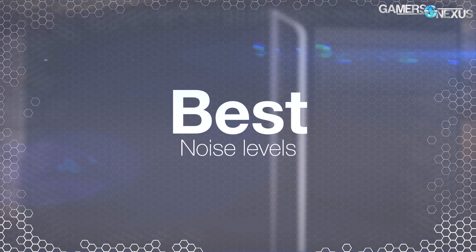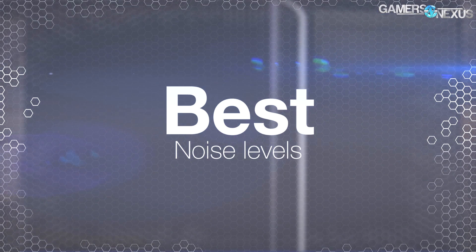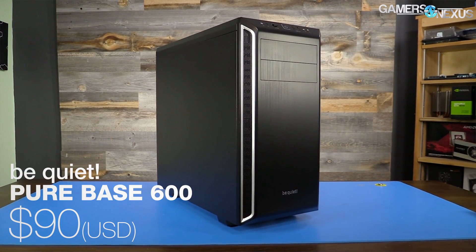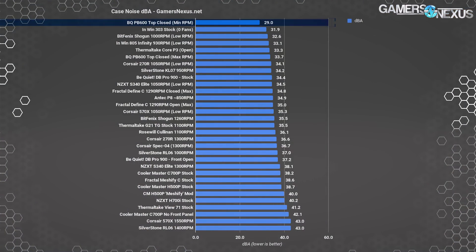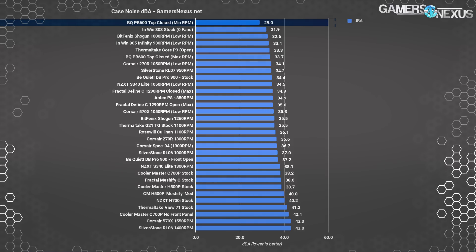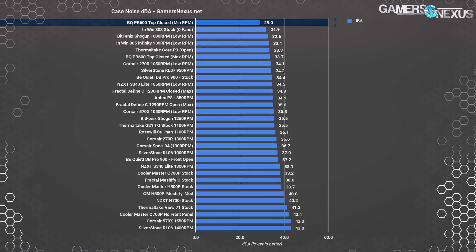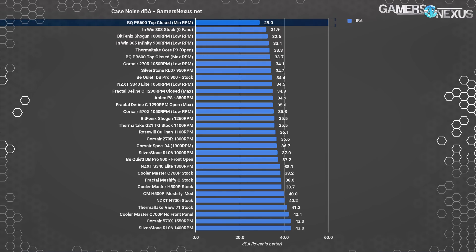In contrast to best thermals, we now look for best silence. The Be Quiet Pure Base 600, coming from an aptly named company, has maintained top-ranking results for the silence benchmarks. At low RPMs, primarily used for idle or low-load operation, the Pure Base 600 measured at 29 dBA for full system noise — the top result. Our noise floor is about 26 dBA, so this is only barely audible over room ambient. At higher RPMs for gaming, the Pure Base 600 maintains a 33.7 dBA noise level, and the minimum fan RPMs give us near-absolute silence during idle operation.